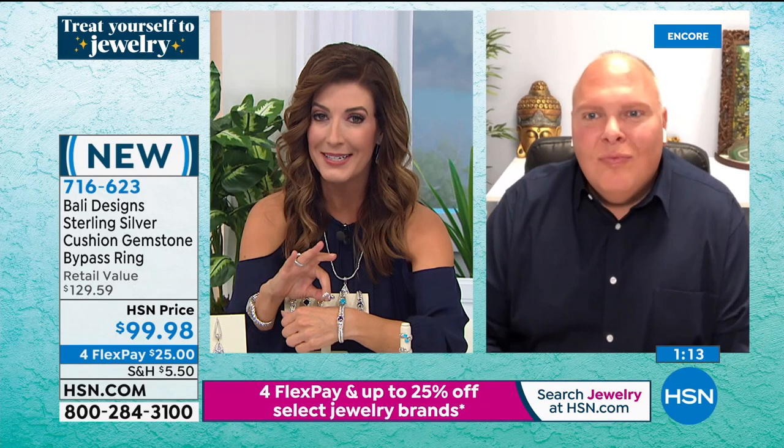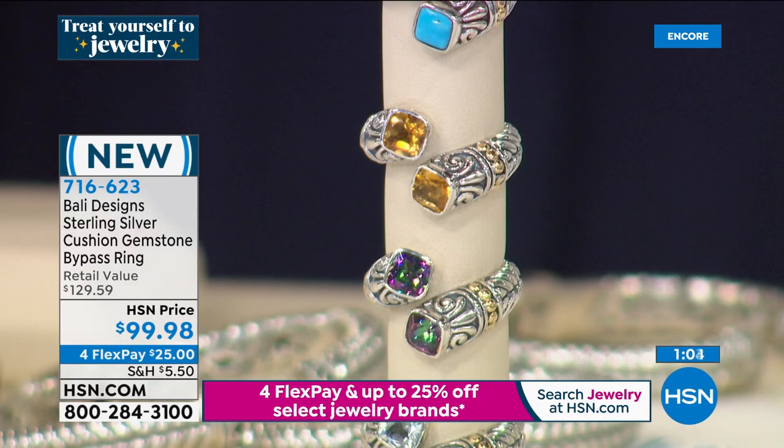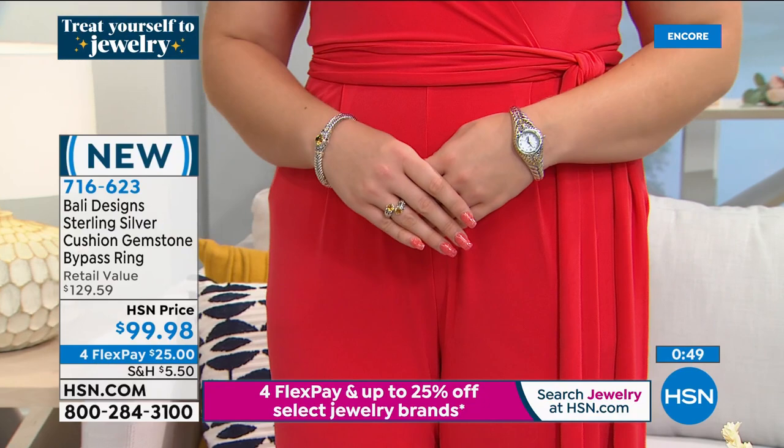You are getting a lot and you are not spending a lot with Bali Designs. When you get these home, these pieces are going to exceed your expectations. Every single piece has been made by hand — all hand applied 18 karat gold beads, all hand carved from the original mold, hand selected, hand sorted, hand set gemstones. Every single piece you bring us, Robert, is so very special.